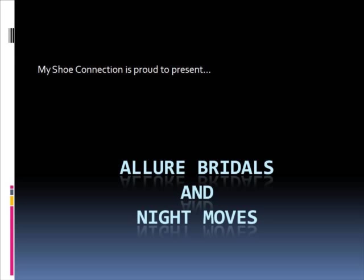If you're looking for special occasion shoes, take a look at Night Moves. These shoes will go with a pair of jeans, a short skirt, whatever occasion. If it's just a night out on the town, Night Moves is the right move.